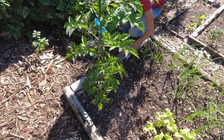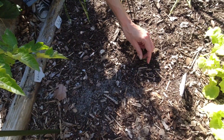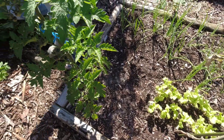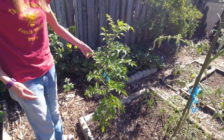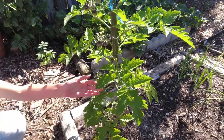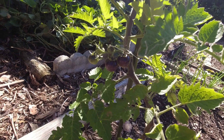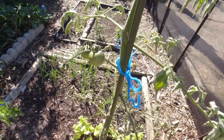I got some kohlrabi seeds from somebody — I don't think I've ever even eaten kohlrabi, but let's try growing it. We've got a couple that came up; we'll see how they do. Next to that we have our blueberry cherry tomatoes. This one is doing beautifully — you can see in the sunlight how dark these tomatoes are getting, and as they ripen they're going to get even darker. We've got another one next to it — same kind, planted at the same time, same water, same everything.